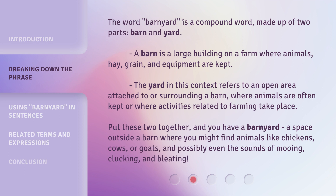Put these two together, and you have a barnyard — a space outside a barn where you might find animals like chickens, cows, or goats, and possibly even the sounds of mooing, clucking, and bleating.